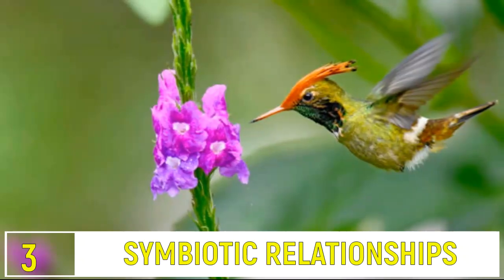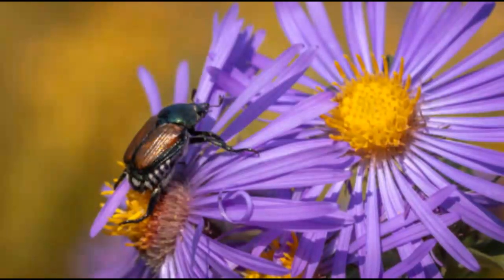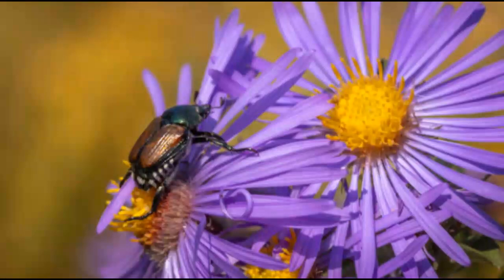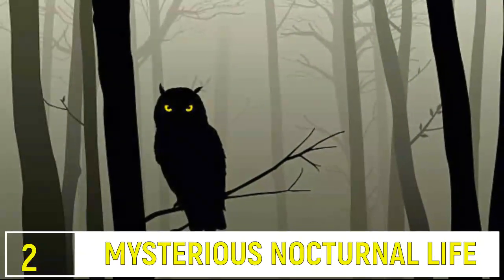Number 3: Symbiotic Relationships. Symbiotic relationships are crucial — birds eat pests off trees, plants rely on pollinators, and fungi support tree health. These interdependencies highlight the delicate balance of the forest ecosystem.